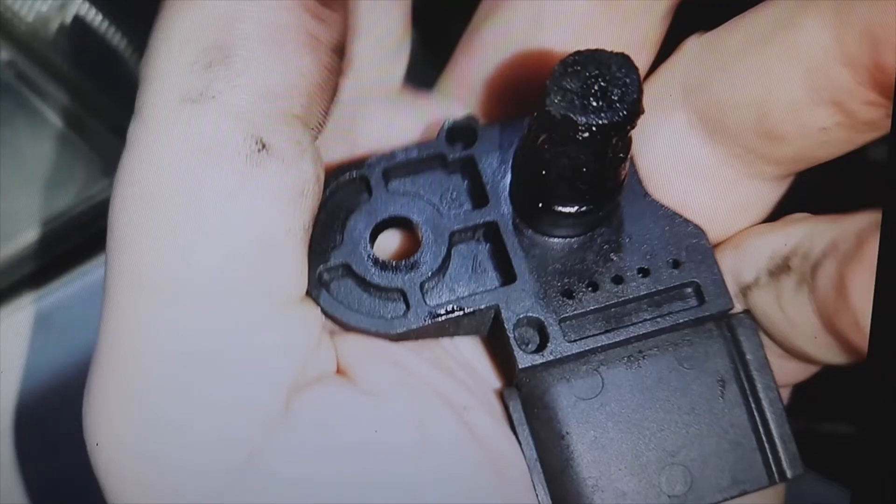Yes, in fact, when we find these errors, one of the first things we usually do is clean the MAP sensor, because many times, due to dirt in this sensor, the ECU obtains incorrect values and then, to protect the engine, it disconnects the turbo. These errors are related to turbo pressure control limit exceeded, so the first thing we do is clean the MAP sensor, and sometimes the problem is solved.